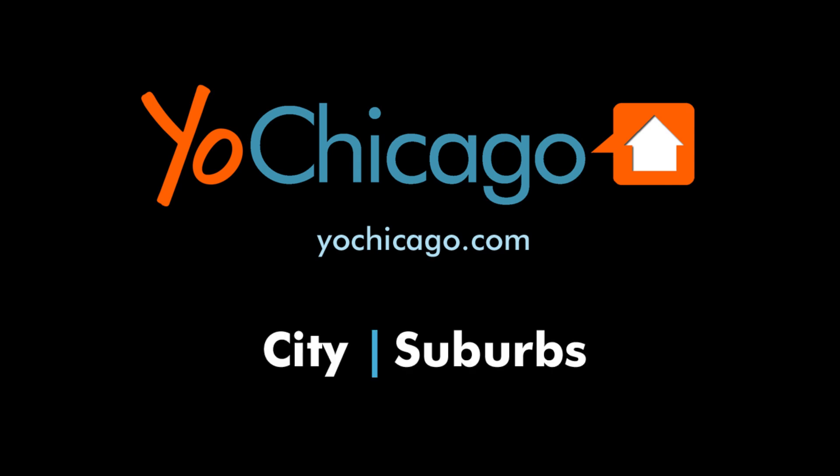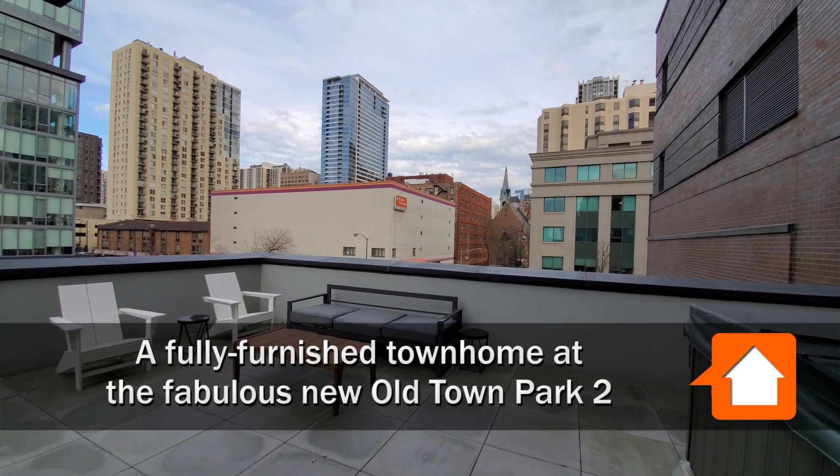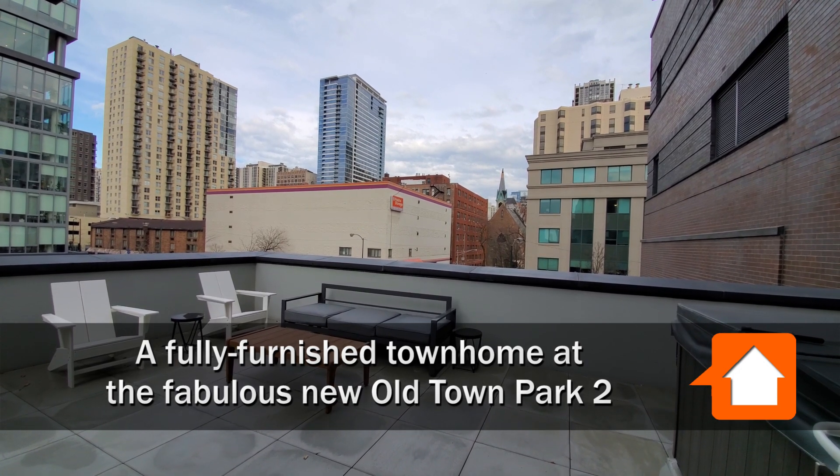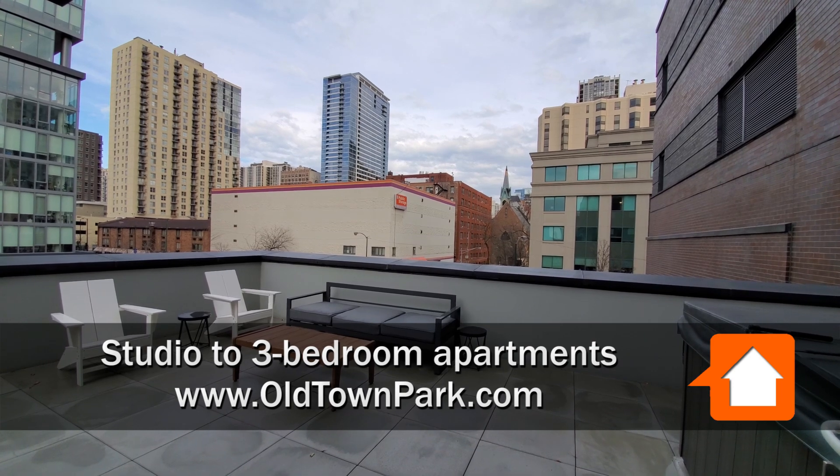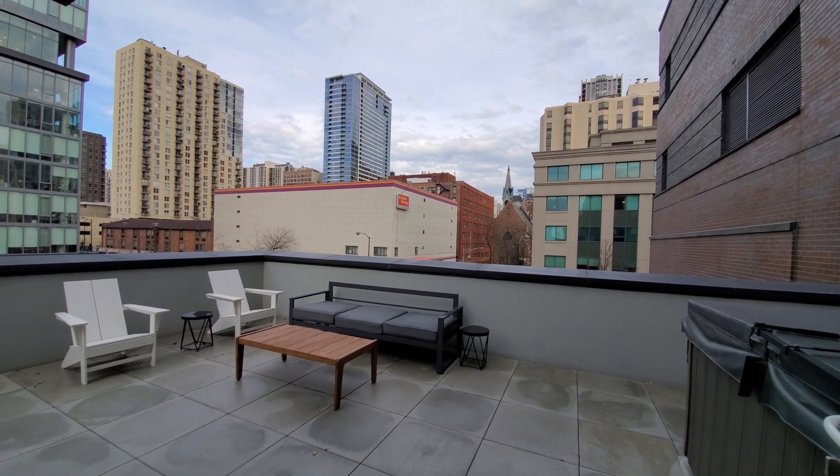This is Joe from YoChicago.com. I'm in Old Town at Old Town Park 2, starting my video in a very unusual way because I'm in a very unusual apartment.